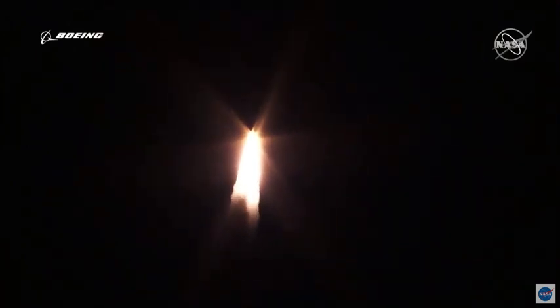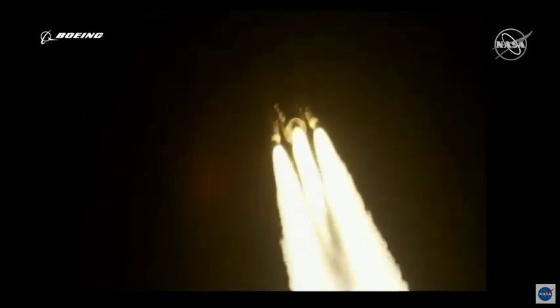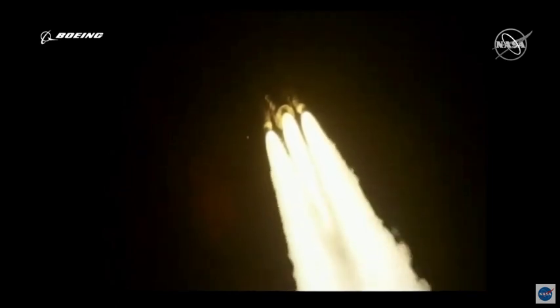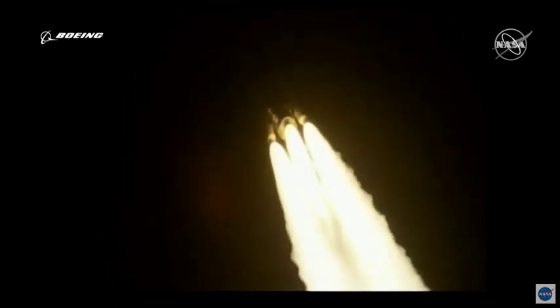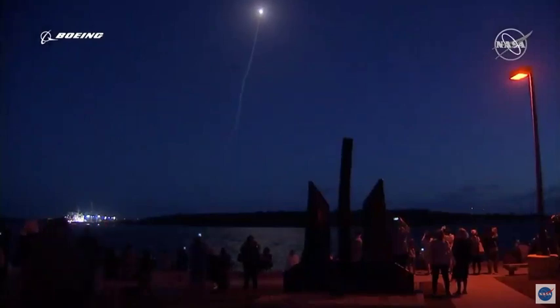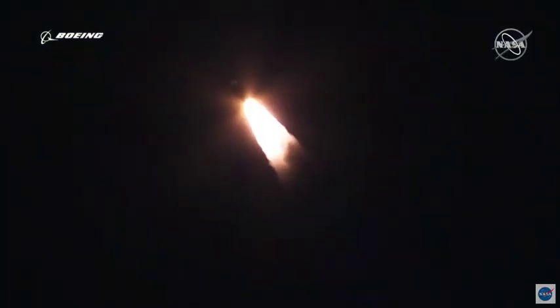Vehicle is now passing through max-Q — maximum dynamic pressure. Chamber pressures on both SRBs continue to look good. RD-180 engine operating parameters also continue to look good. Now passing one minute into flight. Atlas 5 is now supersonic — Mach 1.